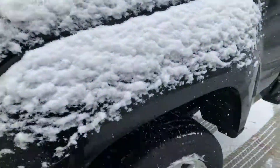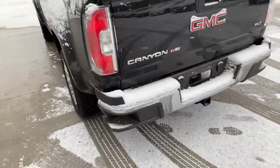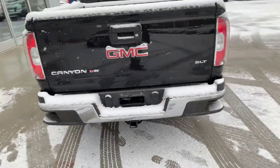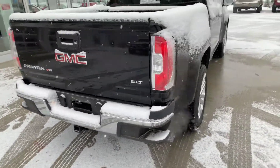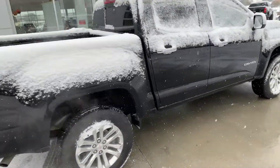Decent-sized backseat to them. Four-wheel drive, V6, backup camera, towing package. These have a really nice ride to them also.